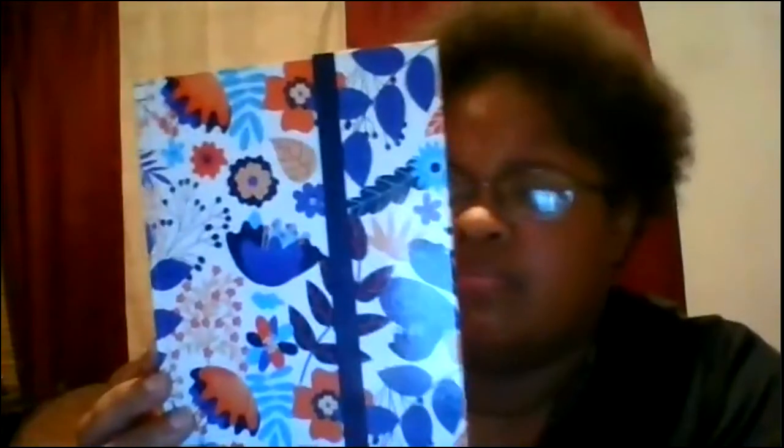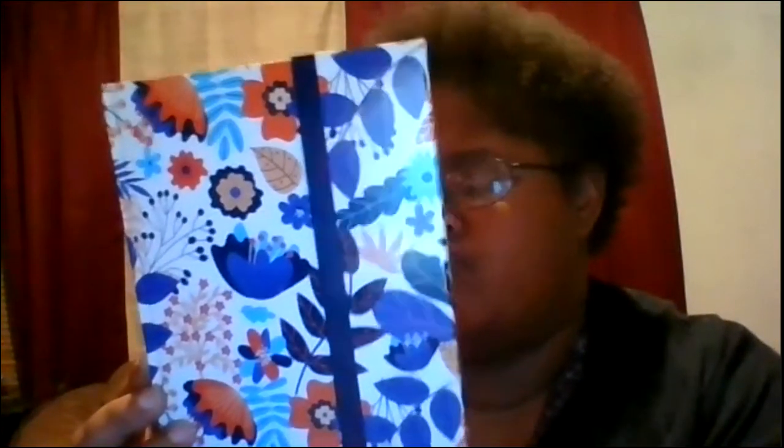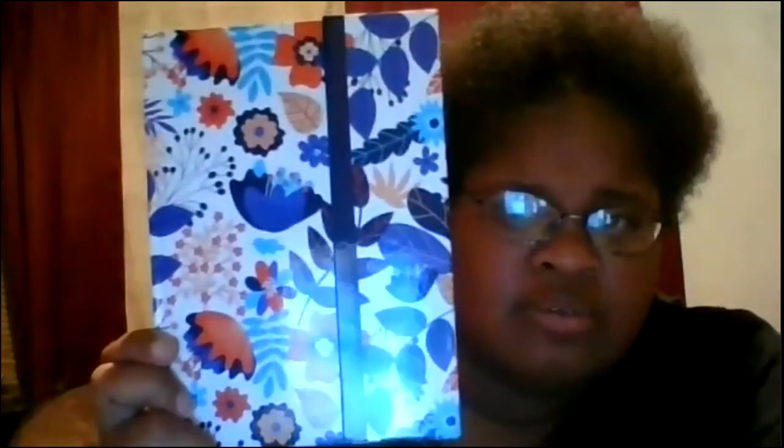That is how much I saved in February. Y'all like my little book? I think I got this one — I want to say Dollar General for like two bucks, maybe. Or Walmart. Yep, it's a Walmart tag on the back.